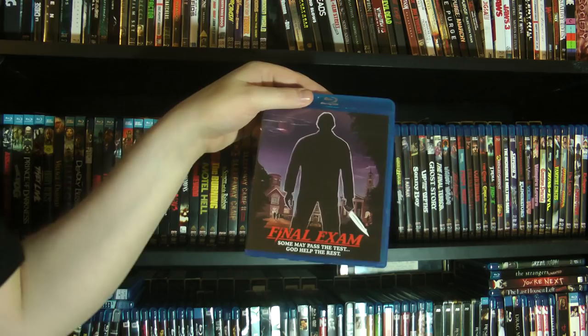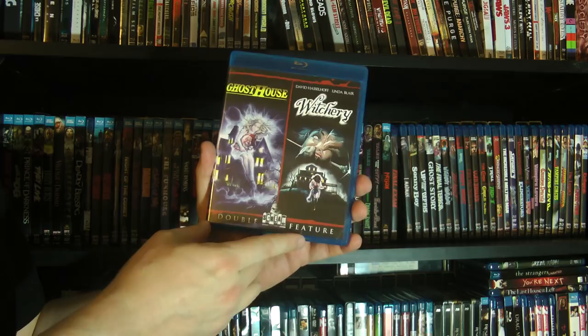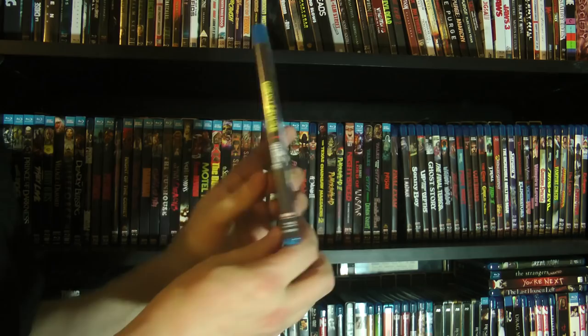We've got Final Exam — basically a psychotic killer stalking a college campus. Always good fun. And a double bill of Ghost House and Witchery, one of which co-stars David Hasselhoff. Always a joy.